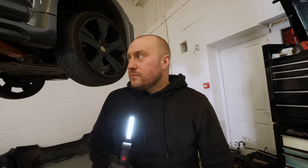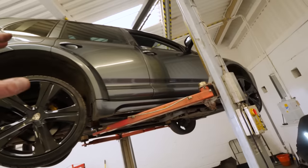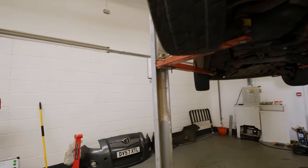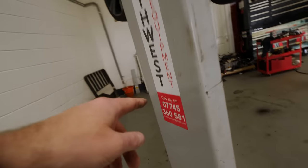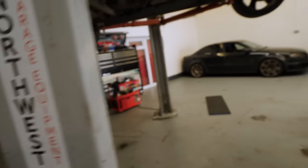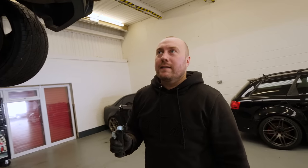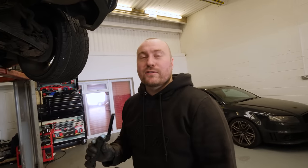How heavy do you reckon the Cayenne is? It can't be more than 3.2 tonnes because the lift has done it. Thank you very much to North West Garage Equipment for fitting this lift. He keeps saying he's lent us the lift for nothing and fitted it for nothing - he keeps reminding us.